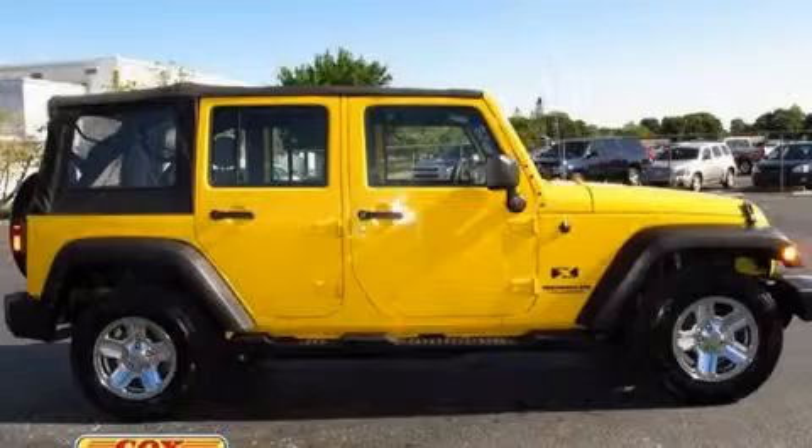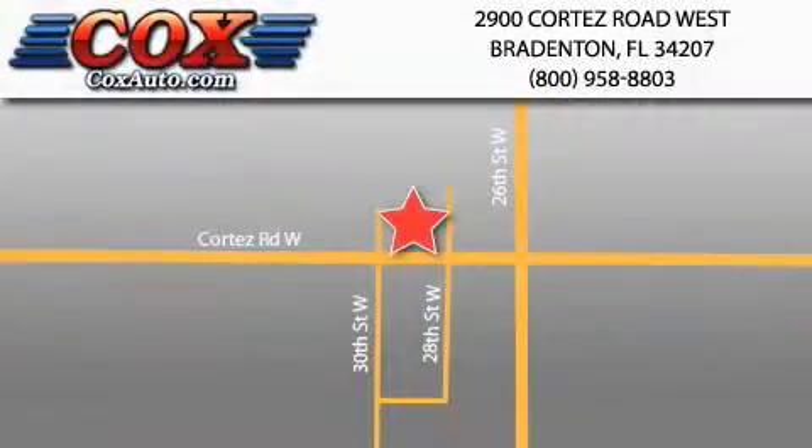This vehicle won't last long at this price — call and arrange a test drive now. Be sure to take advantage of our first year complimentary basic maintenance on every pre-owned vehicle purchased from Cox Automotive.